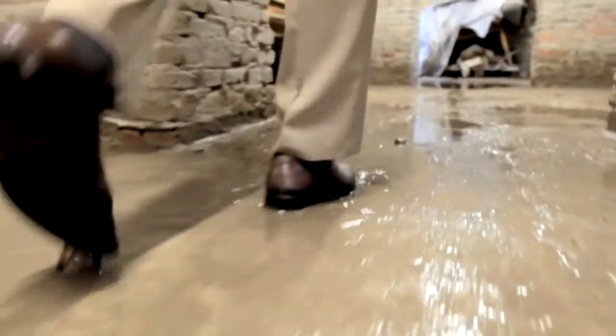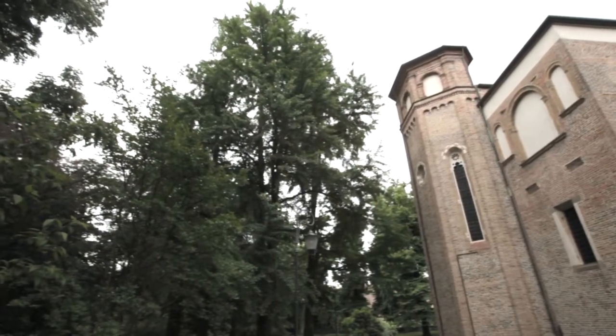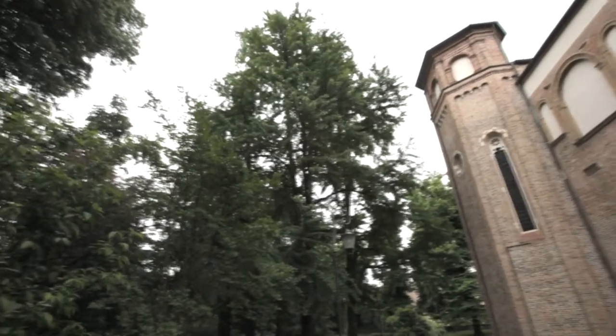Several experts say that the Giotto Chapel is not in danger, that everything is under control. In the meantime, in the area of delicate hydrogeological balance surrounding the Scrovegni Chapel, a multi-level parking building was built. Two 104-meter-high towers are under construction, and a project has been made for an auditorium. What other plans are there for the future?